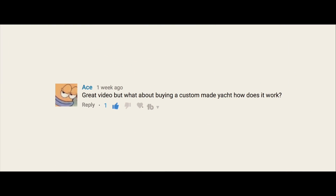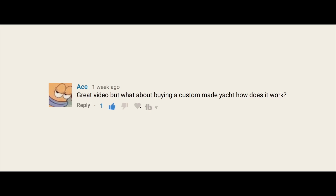With that in mind, one of my viewers asked the question: what about buying a custom-made yacht? How does it work?